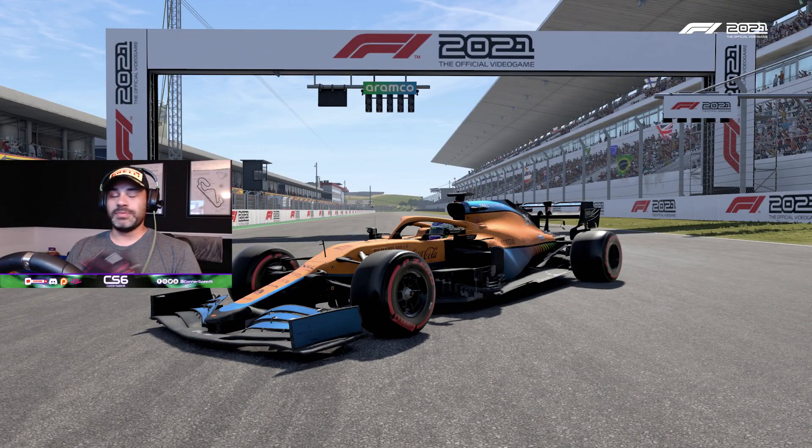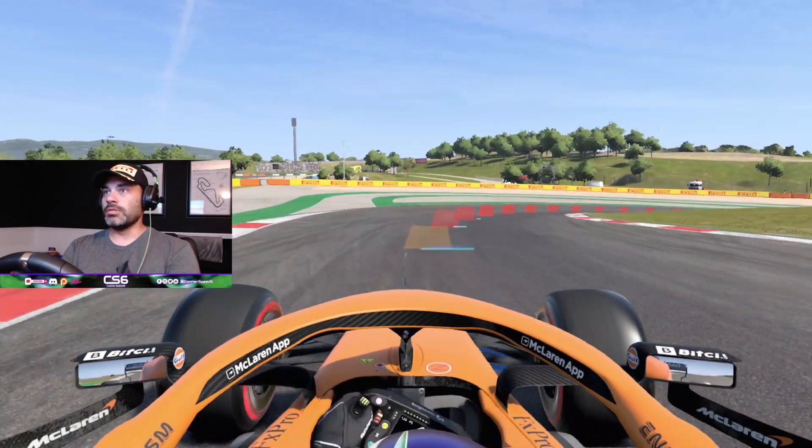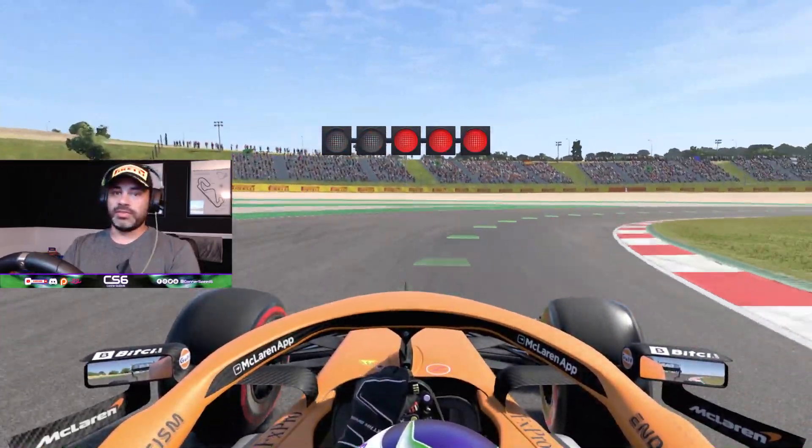Forgot to mention this amazing podium hat sent to me by everyone at Codemasters and EA as well — it was a massive surprise to see that delivery come, not expecting it, but extremely thrilled to have it. Big thank you again to everyone at Codemasters and EA. It's a big thing for me to get some swag like this for the first time, so I really appreciate it.